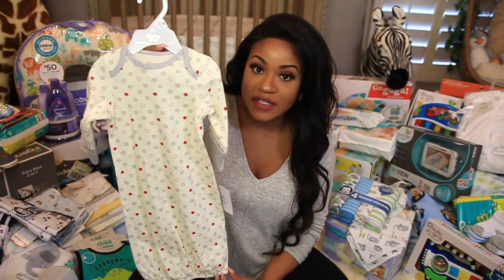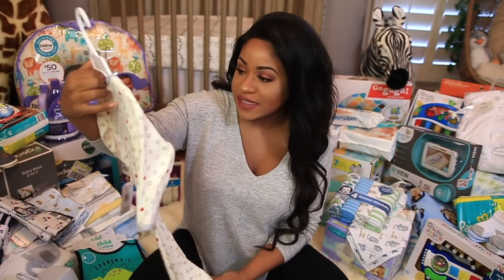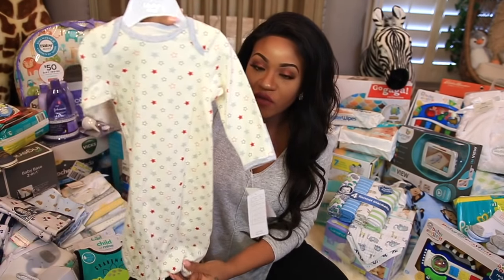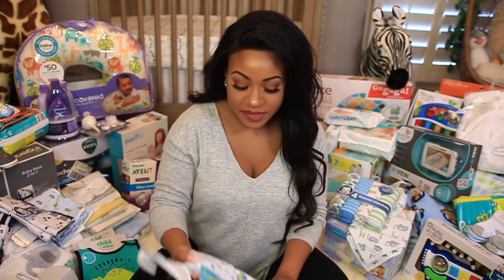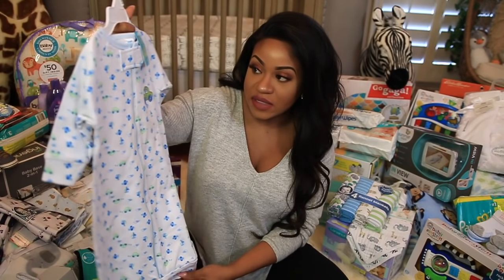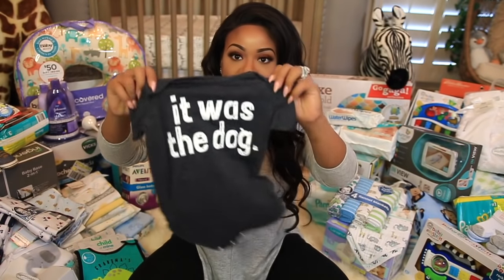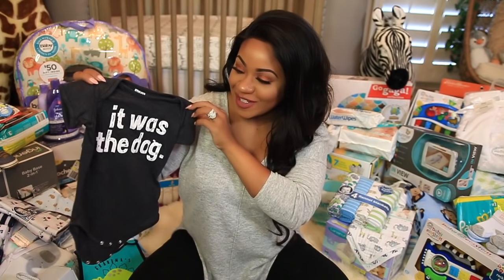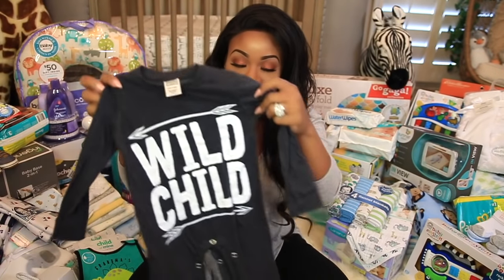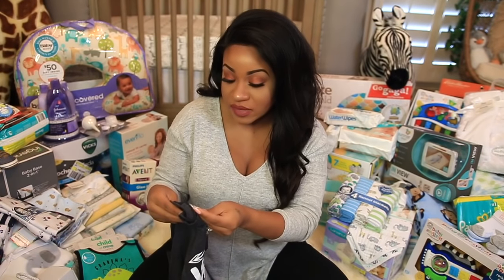The next thing we have is this little sleeping gown — it has stars on it and it says one size, so I'm guessing he can wear it until he's a few months old. Then we have a sleep sack. I've heard really great things about these — they're convenient because the baby can't kick and get cold. Then a little onesie that says "It Was the Dog" in size 6 to 12 months, and another little play suit that says "Wow Child" — long sleeves and pants, size 6 to 9 months.